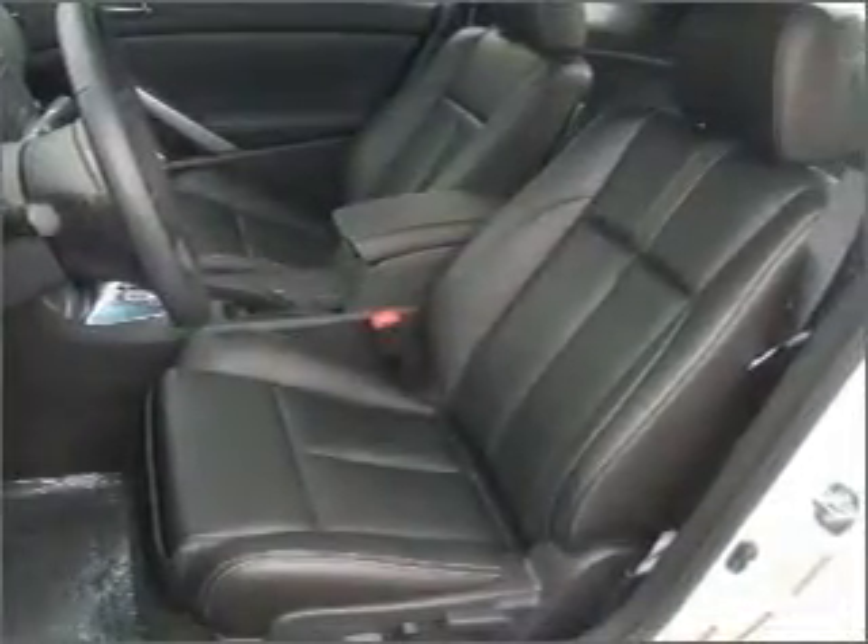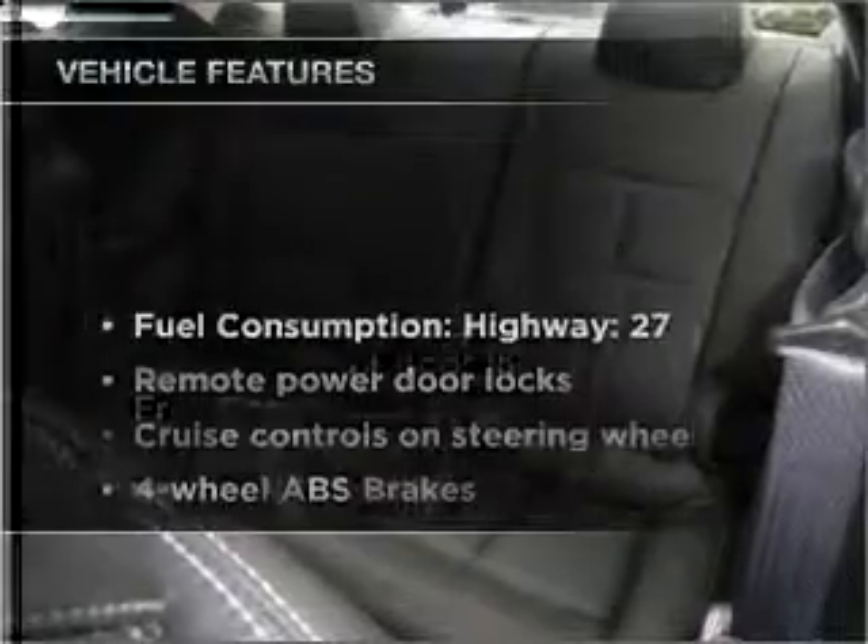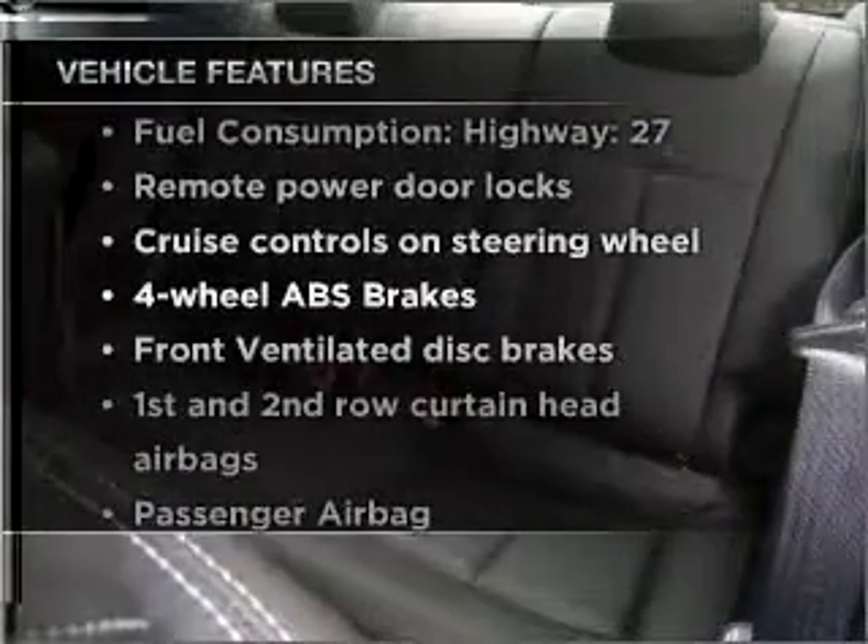Let the outside in with the built-in sunroof. And with these notable features, you won't want to miss out on the opportunity to own this amazing ride.